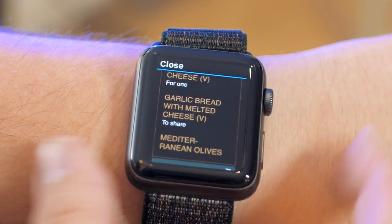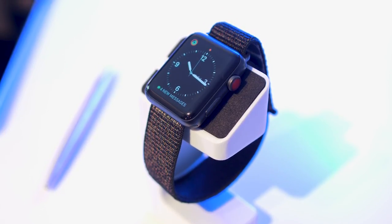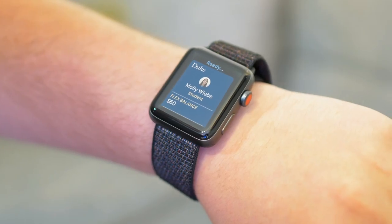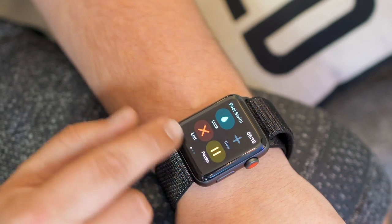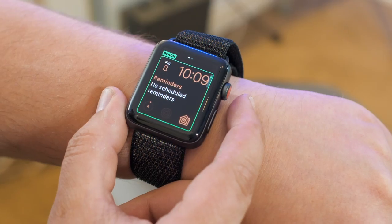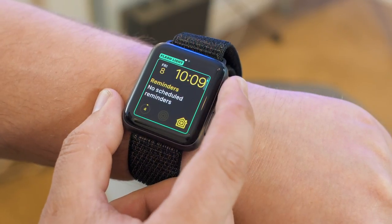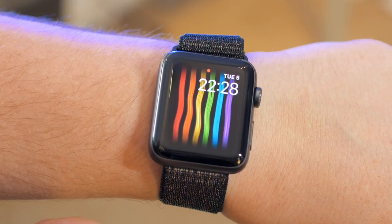There are also a fair few changes I'm not going to take an in-depth look at just to keep the length of this video down, such as student ID cards, options for do not disturb, design tweaks throughout, the ability to connect to a wifi network straight from the watch, new peach, denim, bloom and flashlight colours for watch faces, a less saturated grey colour for the Siri face, and the new Pride face, to name just a few.